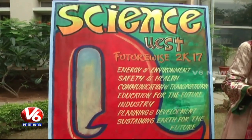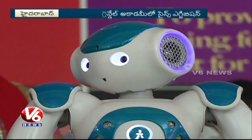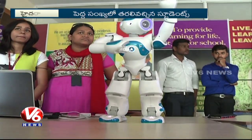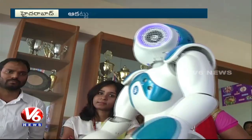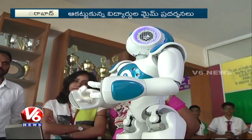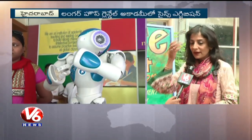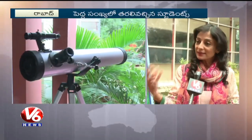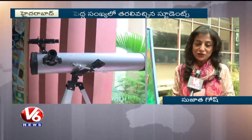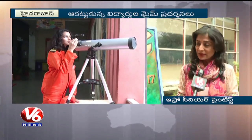Science Exhibitions are very wonderful because they give children the opportunity to experience all the C's required for the 21st century — namely creativity, critical thinking skills, collaboration, and communication.